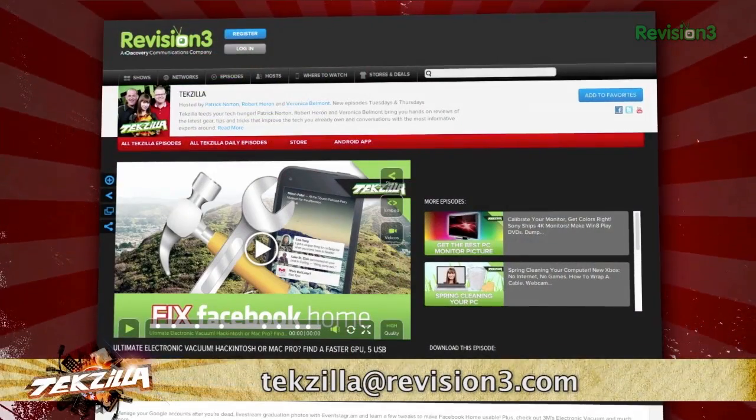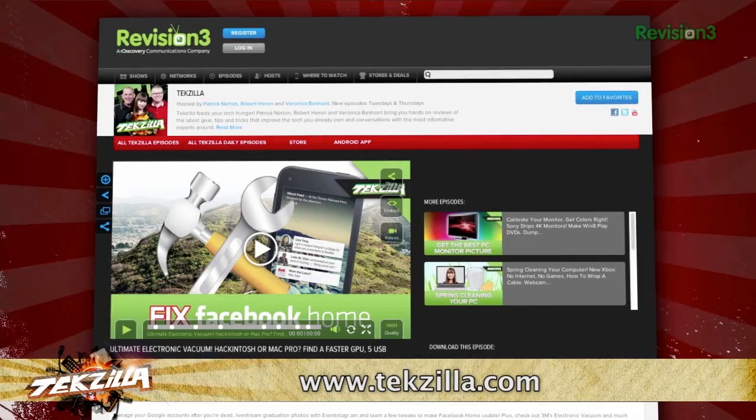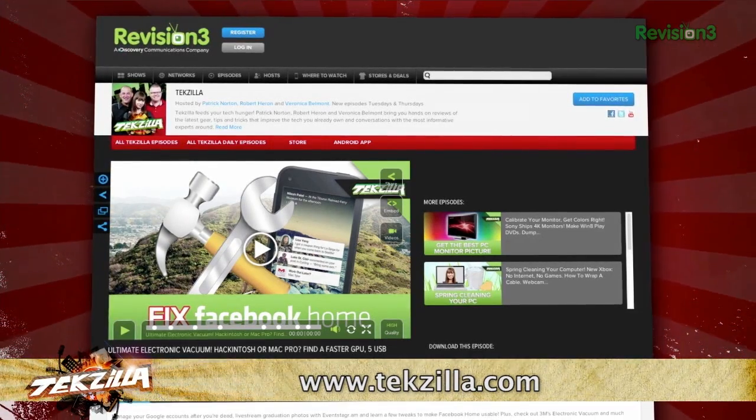Now if you have any tips or tricks to share with the TZ audience, just email us at techzilla@revision3.com. And as always, techzilla.com is the place to find more tips, tricks, product reviews, and how-tos.